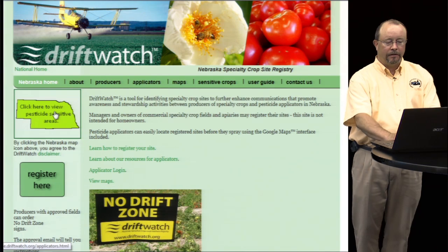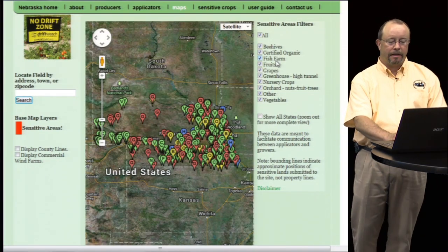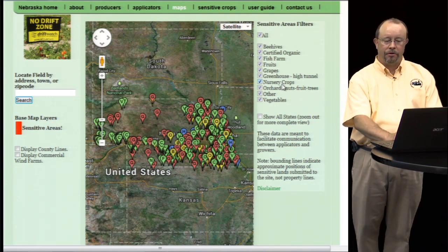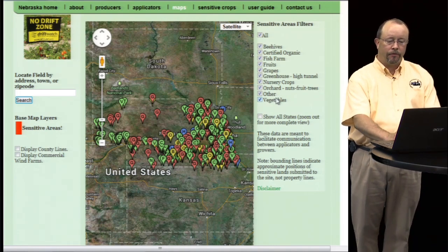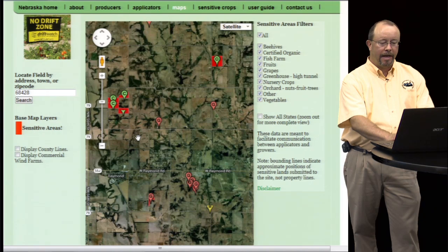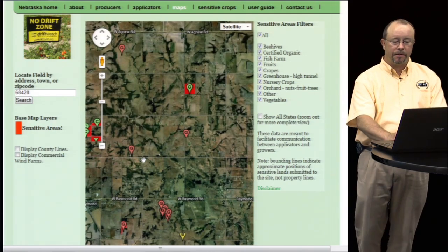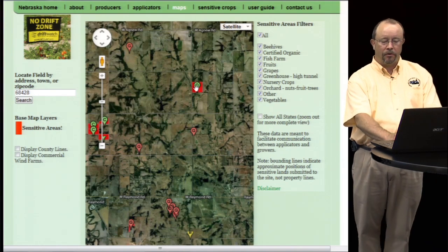And if you click on the state outline, it'll bring up the Google map which displays all of the pesticide sensitive crops. The legend on the right-hand side shows the crops displayed in Nebraska — so you can see we have beehives, organic, fruits and vegetables, greenhouses, orchards, etc. Google Maps is pretty easy: you just click and pan around, or you can zoom in to the area you want, or type in a town or zip code to zoom in to that specific place. You can see the outlines of the fields and farms located in your area.